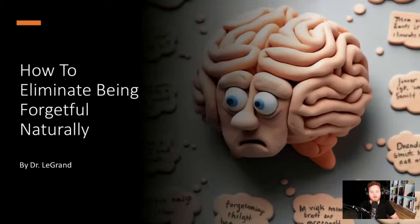Hey everybody, Dr. Lugans here and today we're going to be talking about how to eliminate being forgetful naturally. How many here actually forget all the time? How many are having that issue where they're forgetting constantly, and maybe it might be due to your ADHD or maybe you don't even have ADHD but you tend to forget things and it's becoming more of a problem?